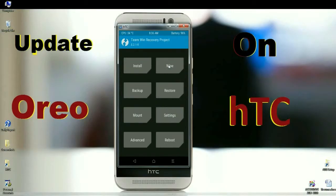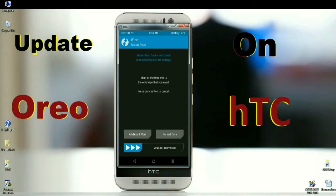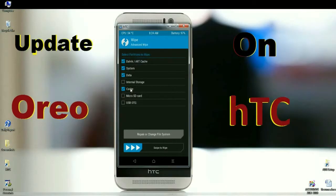Here we need to wipe temporary data and cache before installing the ROM. Click on wipe, then select advanced wipe. In this menu, select dalvik cache, system, data, and cache. Then simply swipe right to wipe data.